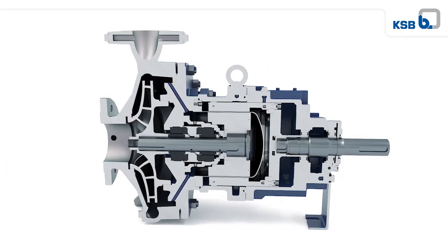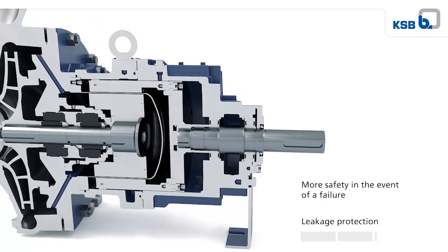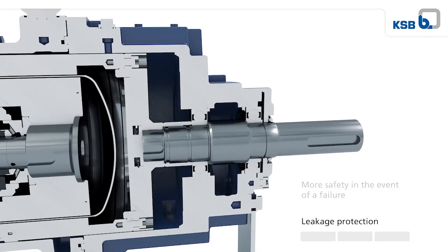Magnochem can be fitted with different secondary seals to further raise its safety level, containing the fluid handled also in the event of leakage at the primary containment.